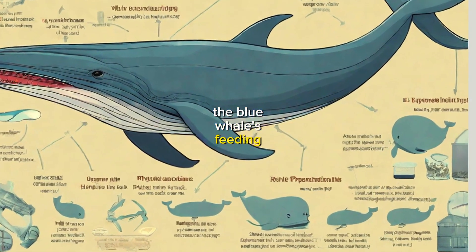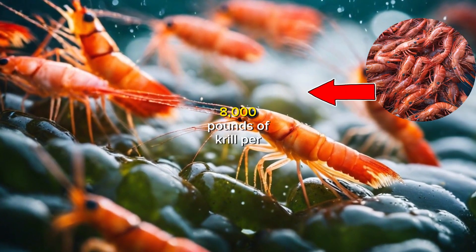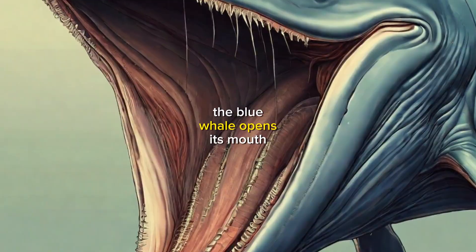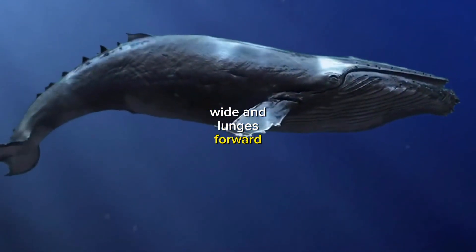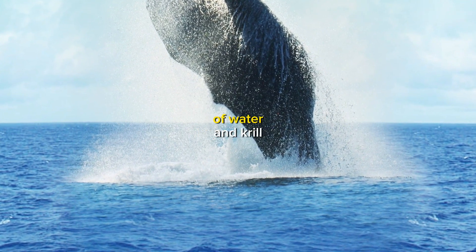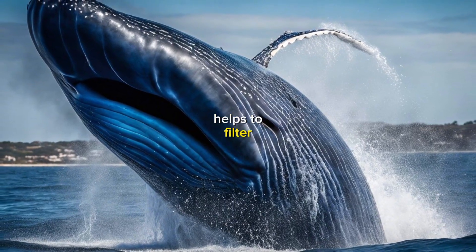The blue whale's feeding process is incredibly efficient. A blue whale can eat up to 8,000 pounds of krill per day. To start, the blue whale opens its mouth wide and lunges forward, creating a vacuum that sucks in a huge amount of water and krill. The tongue then helps to filter out the krill.